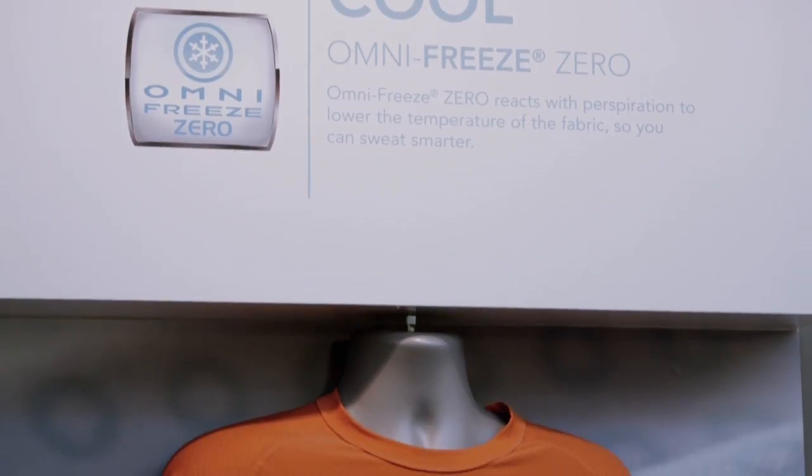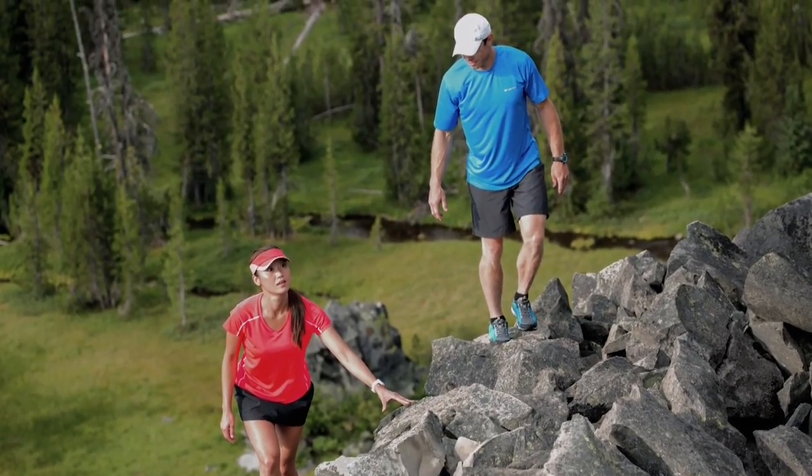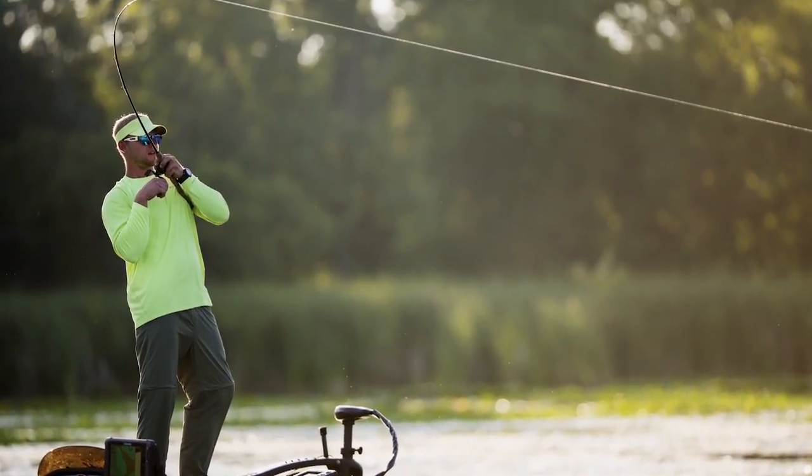OmniFreeze Zero is an active cooling technology. It's a polymer that's applied in blue rings to a fabric. That polymer is extremely hydrophilic — it loves moisture or sweat — and when it absorbs that, it actually goes through a reaction that absorbs heat and at the same time increases evaporative cooling to give you that cooling sensation and actually physical cooling of the fabric.